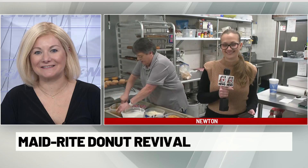This next story is pretty sweet. A community staple is back in Jasper County. After a new manager took over last June at the Newton Maid Rite, they brought donuts back to the menu this month. That's where we find our Theodora Mitoff live for us this morning.